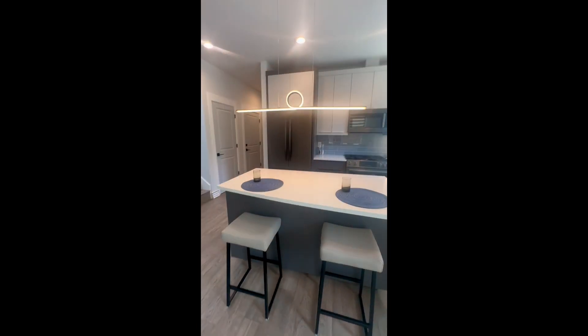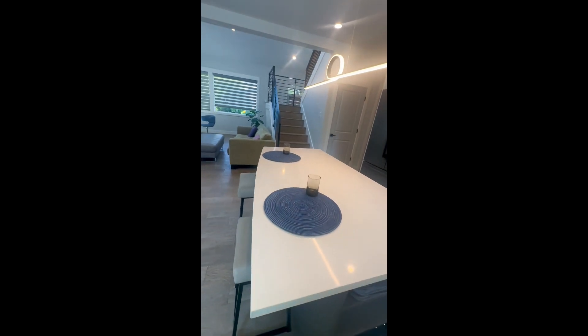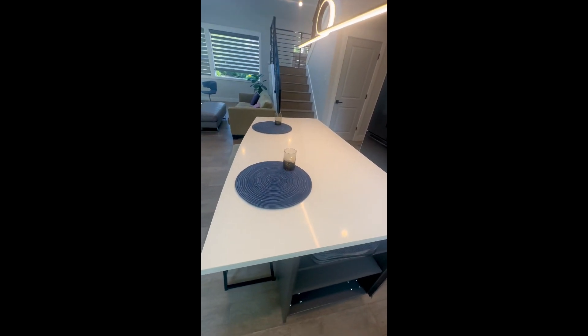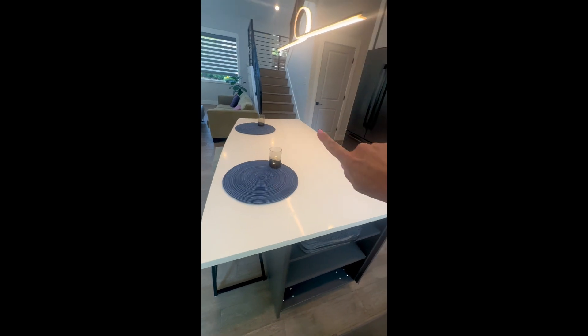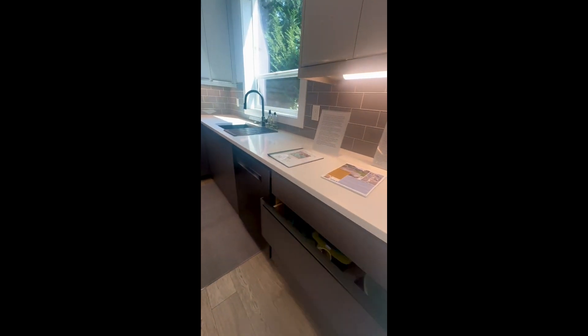Kitchen island — and it is movable, it is on wheels but stationary. Look at the design element here. And you have your soft-close cabinetry.